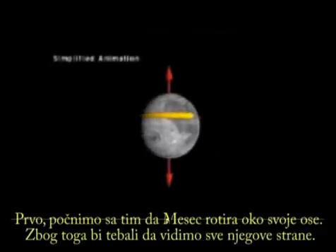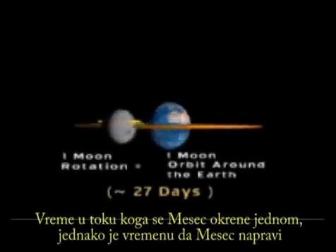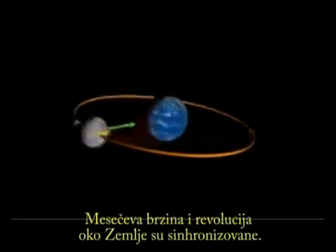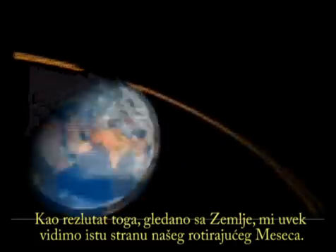First, let's start with the moon rotating on its axis. You would think we would see all the sides. But now let's put the moon in orbit around the earth. The time in which the moon rotates once is the same amount of time it takes to orbit around the earth once. The moon's rotation and revolution speeds are synchronized, so the moon is in a type of synchronous orbit. The result: from earth's point of view, we always see the same side of our rotating moon.